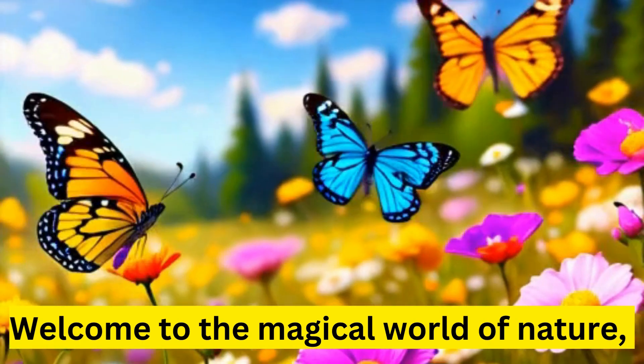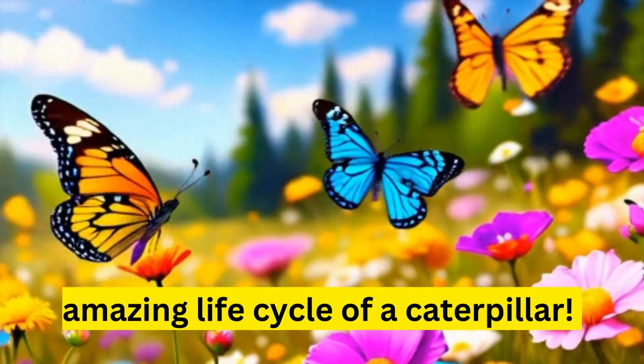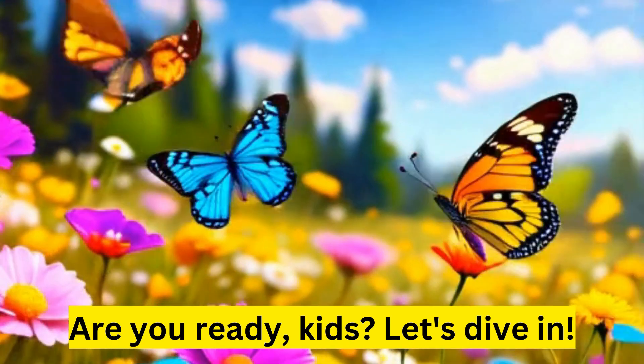Welcome to the magical world of nature, where we're going to explore the amazing life cycle of a caterpillar. Are you ready, kids? Let's dive in.